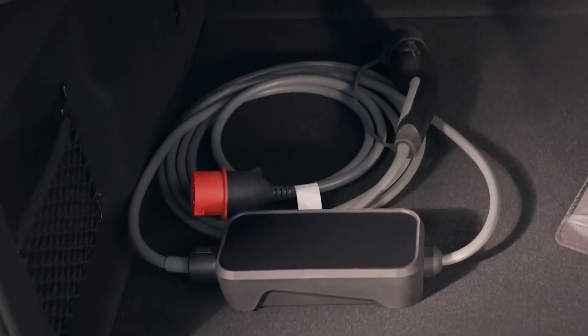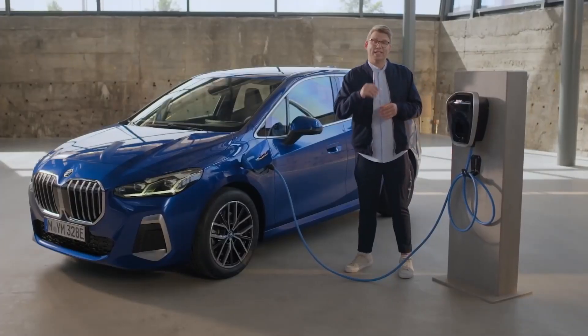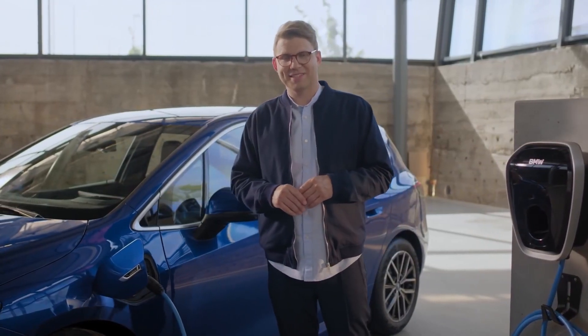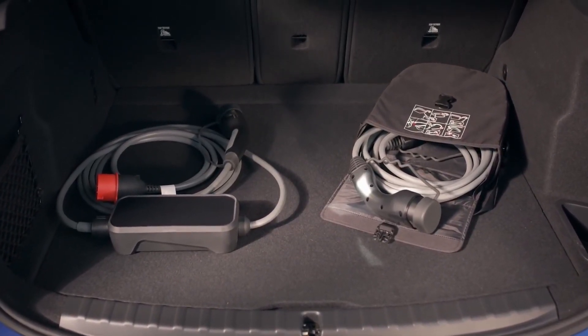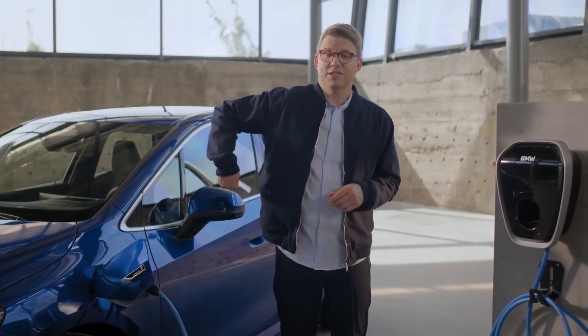You can also use the flexible fast charger, a mobile charging solution which adapts to your electric infrastructure. It's included with the standard equipment of the plug-in hybrid 2 Series Active Tourer. For charging on the go, there's also the charging cable for public charging, which also comes with the car.